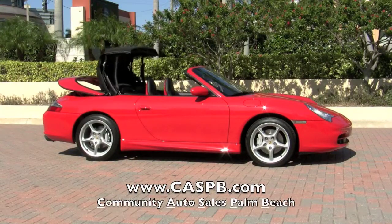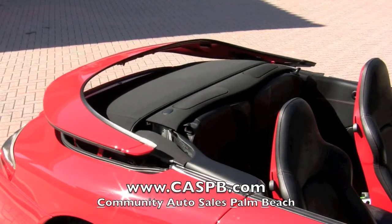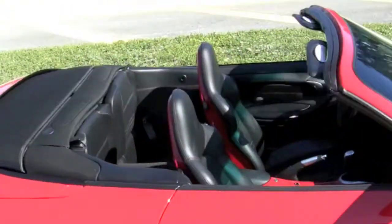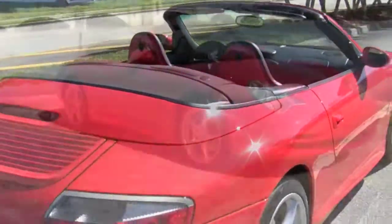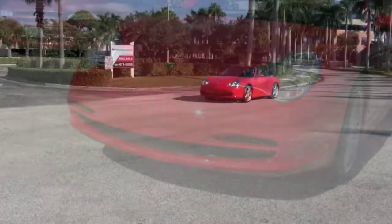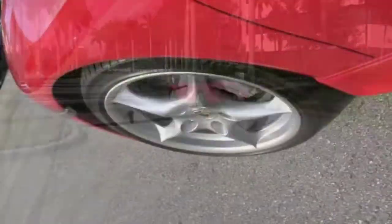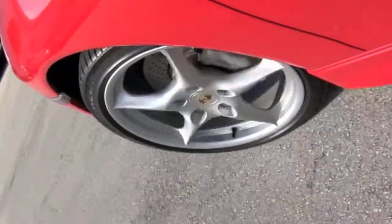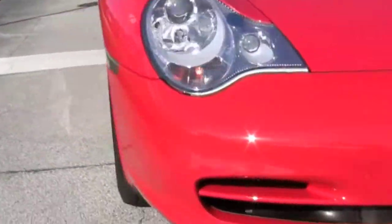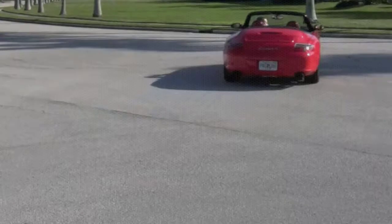Make sure you visit the Community Auto Sales Palm Beach website to examine the accident-free history report, read about the features, and view dozens of high-quality photos of this captivating 2003 Porsche 911 Carrera 4. It's from right here in South Florida and in excellent condition. Community Auto Sales has been in the same location since 1987, located just north of Palm Beach International Airport. Fly in to take ownership for yourself, or call to find out how this 911 can be professionally transported right to your home. For all the details, contact Carrie today at 954-778-6800.